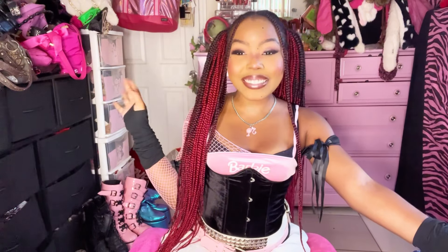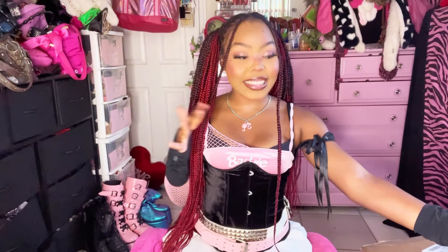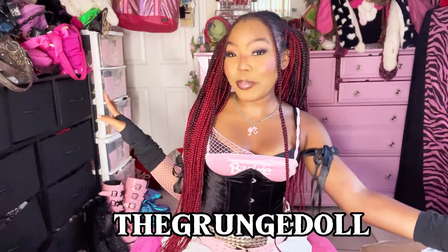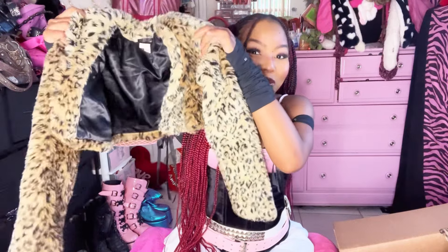I kind of separated them by aesthetic. This box has a lot of Y2K doll core type things, and the other LA unboxing will be more alt mall goth. Also, if you're interested in anything I found, I run a Depop at The French Doll — it's always linked down below, so definitely check that out if you see anything you like.